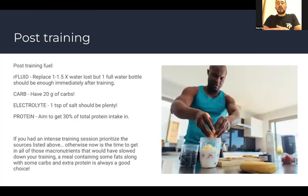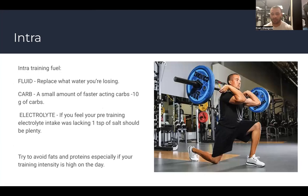Post-training is the time to get in all the macronutrients we've discussed that would have slowed you down during training. A meal containing some fats along with carbs and extra protein is always a good choice — something like a protein smoothie, or a meal with steak, rice, and potatoes. In one line: post-training, get your protein and fats in now, because they would have slowed you down while training.